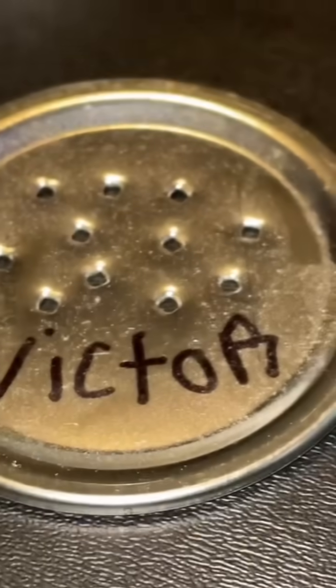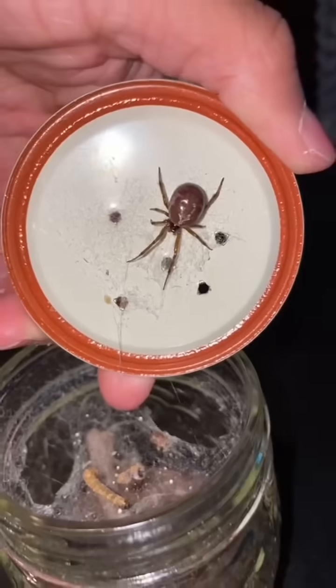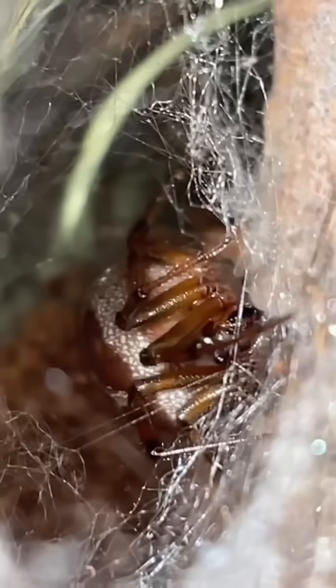This spider right here is a male false widow. His name is Victor. Now this is Jessica. She's thick with two C's. And not only is she thicker than most girls will ever be, she also happens to be Victor's sister.